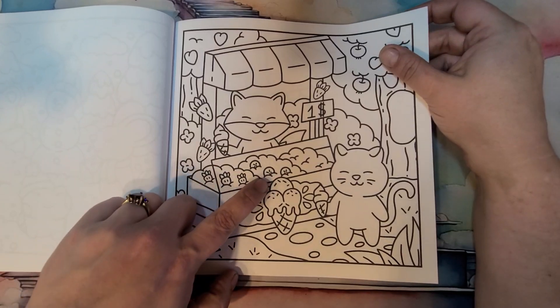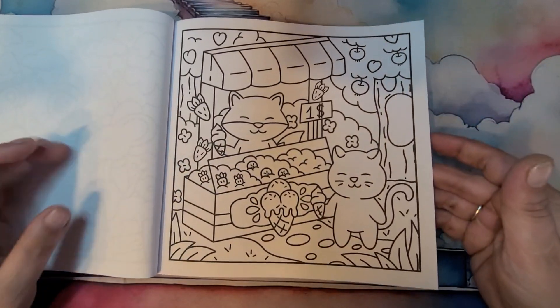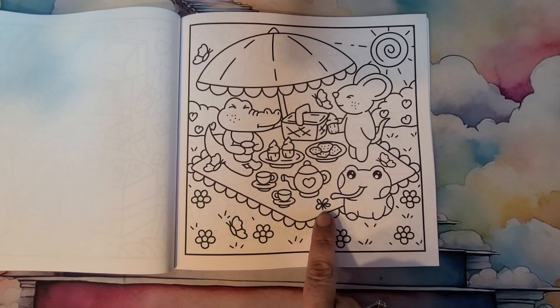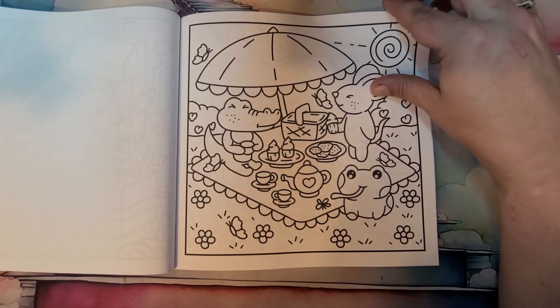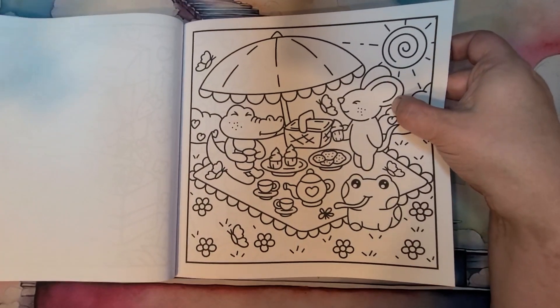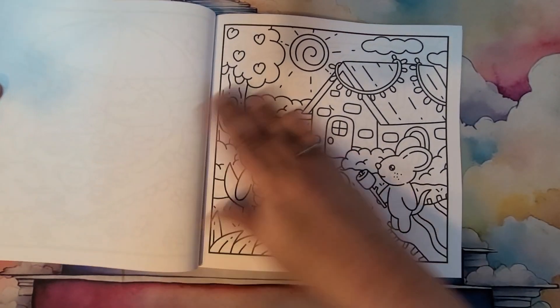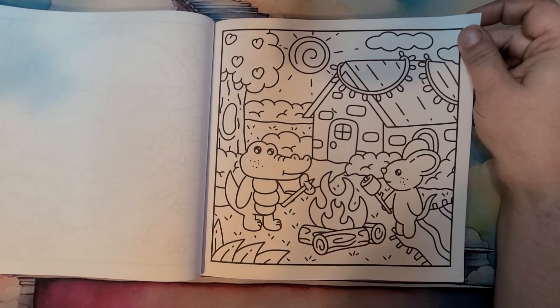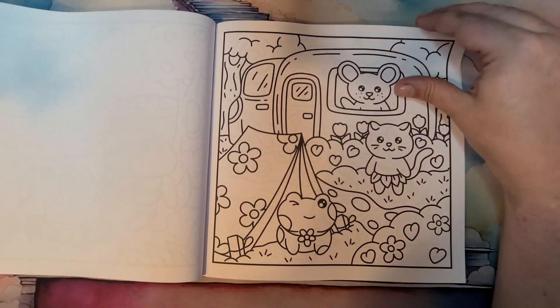Ice cream shop — carrot ice cream, I assume. What's this? Kiwi? Something like that. Look at the frog — he's catching the fly. That's his picnic. This mouse's ears look humongous next to his head. It's so funny. I love it though — it's funny.